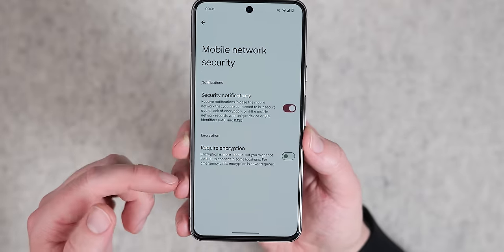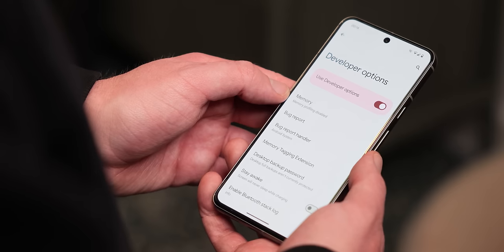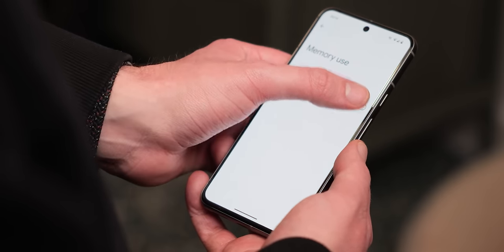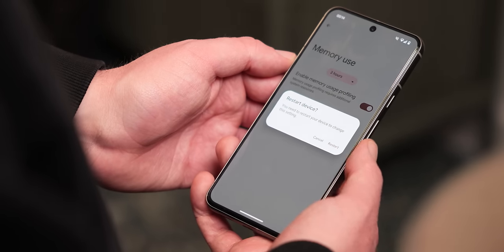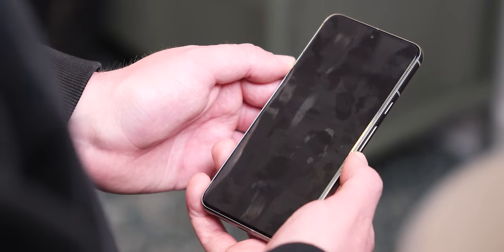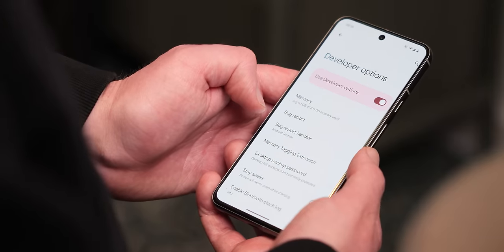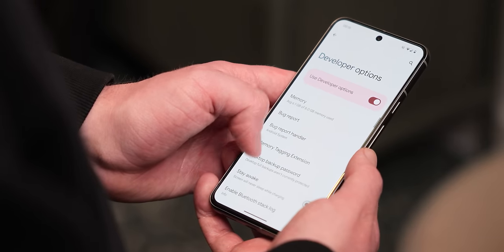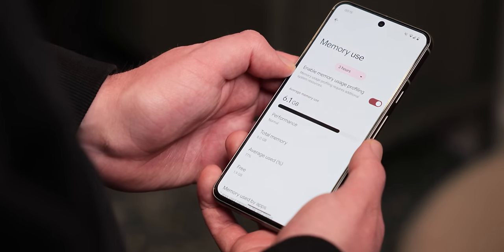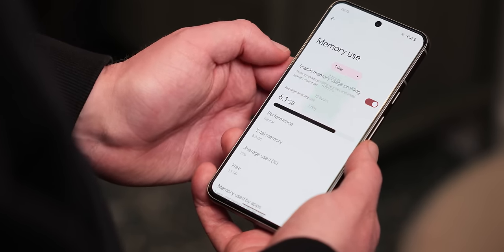A big tentpole of Android 15 beta 1 is the ability for developers to profile information within applications. For those of us who aren't devs, this manifests as the ability to check memory usage within developer options — you can see just what apps are chewing away at your device RAM. In beta 1, you can enable or disable this tracking function. It is disabled by default and requires a restart to see how much memory is being used at any given time, but it's nice to have the option.